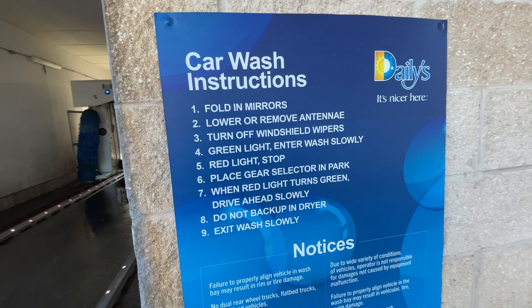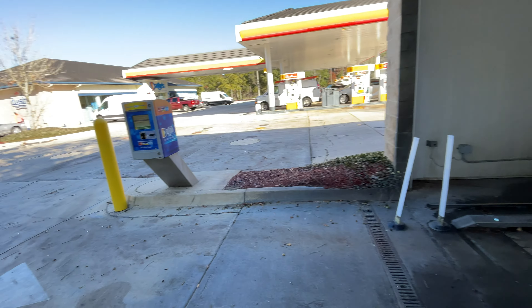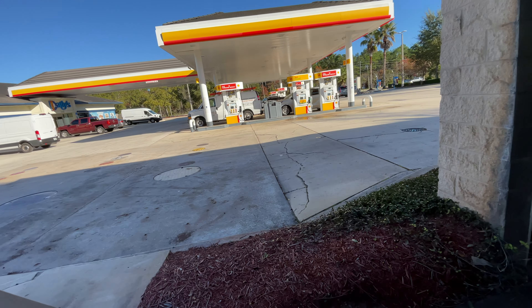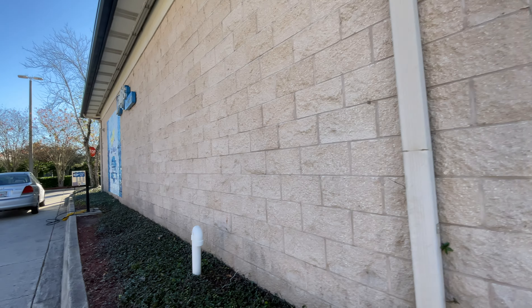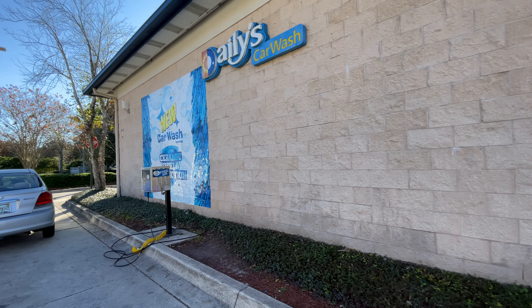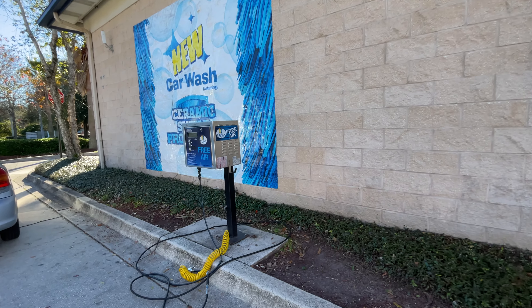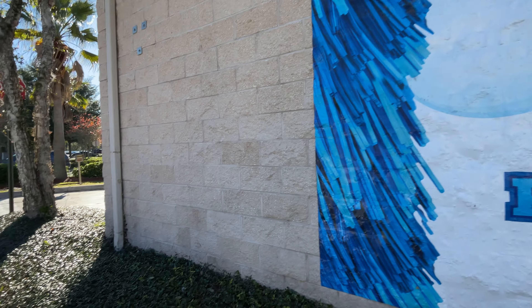Car wash instructions. And this is at the Shell Gas Station slash Daily's car wash. They're so nice to give you free air here — now that's a pretty nice plus, I would say.